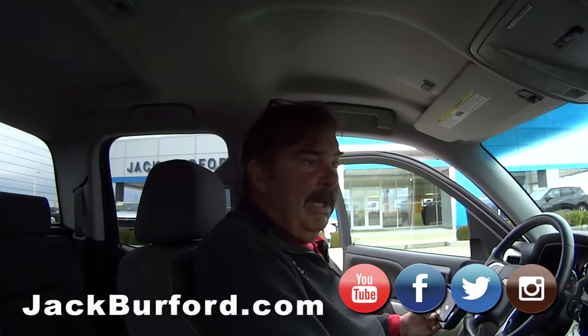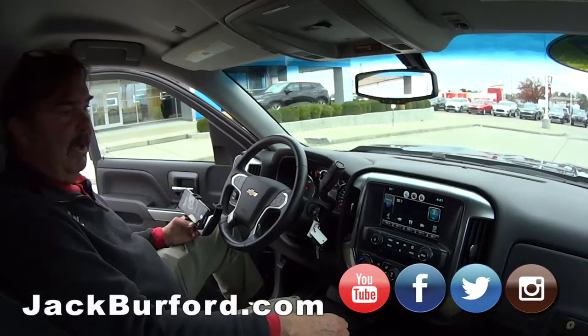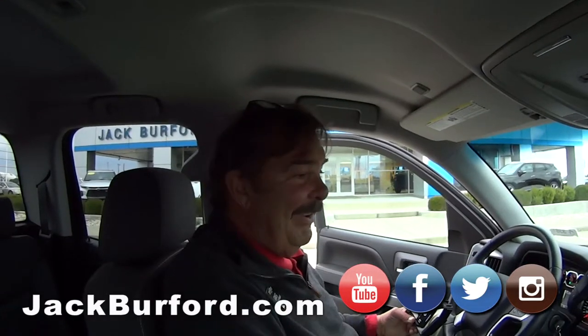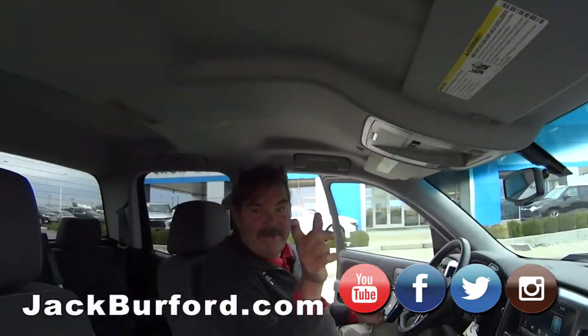I think the color is called Deep Ocean Blue — it's a pretty blue, kind of like a wildcat blue. Hey, you know the Wildcats are number one in America right now? That's what I hear! All right Greg, check it out. Come see us, we'll treat you like family. Thanks, Greg!